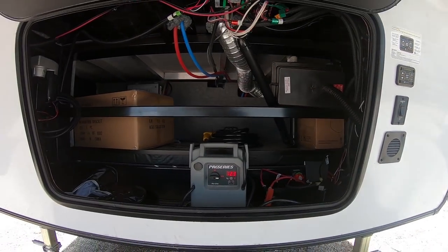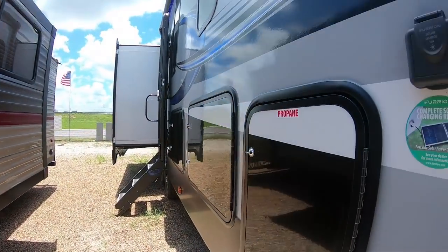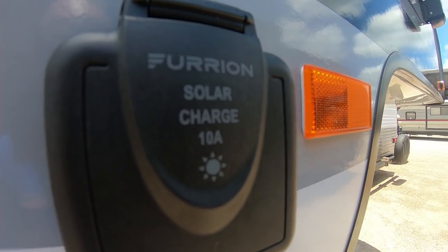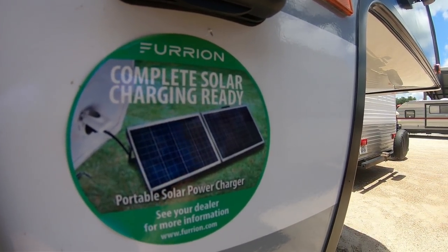This is access to the front here where I have the battery pack hooked up so I can have all the lights on for you. This unit is prepped for solar panels as well, so if you want to go dry camping it'll keep your battery charged. It'll keep your lights on. We do have these suitcase types of solar panels available.